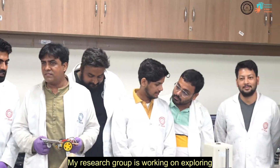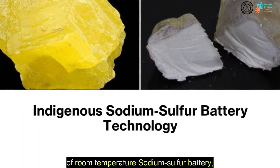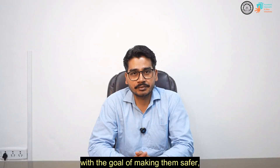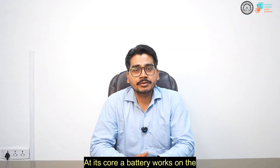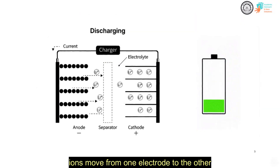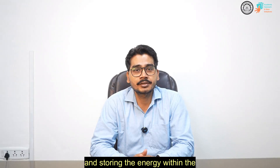My research group is working on exploring the fundamental electrochemistry of room temperature sodium sulfur batteries with the goal of making them safer, efficient, and commercially viable. At its core, the battery works on the principle of redox reactions where ions move from one electrode to the other, creating a potential difference and storing energy within the electrode.